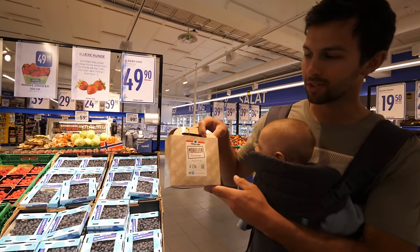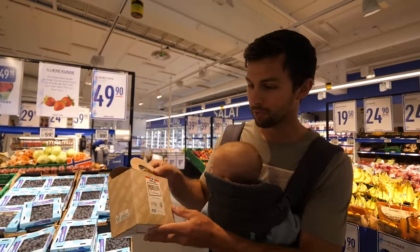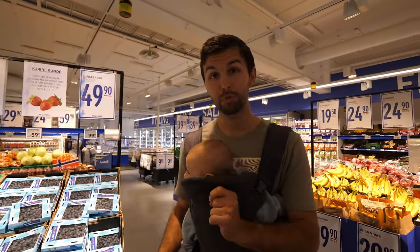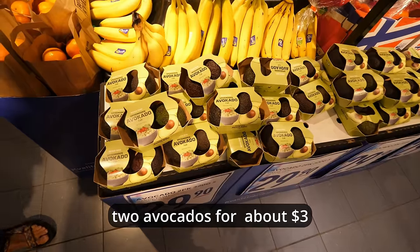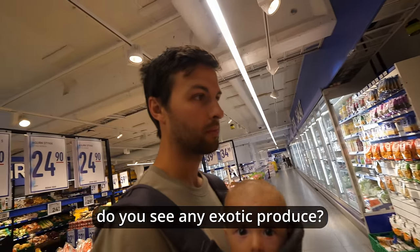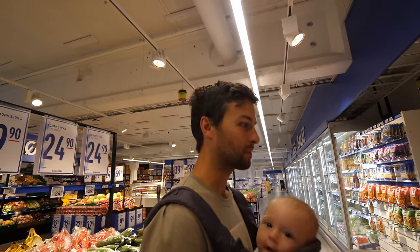These cherries — I know they're in season right now — and this little bucket is 100 kroner. It's probably about one kilo but that's pretty pricey. Two avocados are about three dollars.